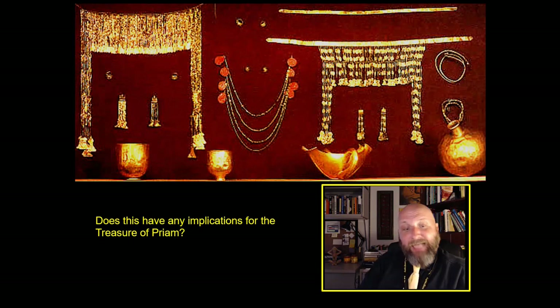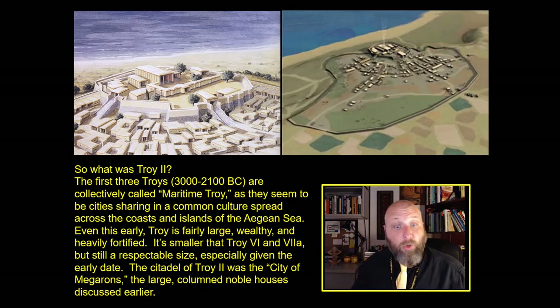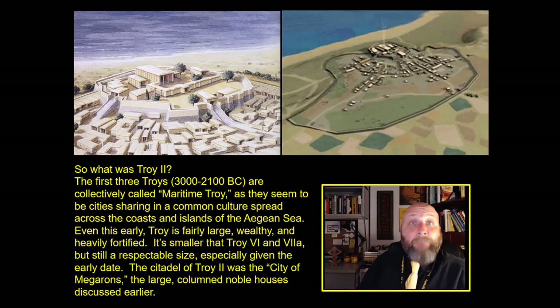The overwhelming amount of evidence — the archaeological evidence of Karl Blagen, the remote sensing and archaeological evidence of Manfred Korfmann, and the linguistic evidence of Lactaz — all argue that if there is a Troy of the Trojan War, it would have been Troy 7A. What implications does this have for the treasure of Priam? Does the treasure of Priam date to the time of the Trojan War? Well, it dates to Troy 2 — that's where Heinrich Schliemann found it. So that begs the question: what was Troy 2? The first three Troys are collectively called Maritime Troy, seeming to be cities sharing a common culture spread across the northern parts of the Aegean Sea.